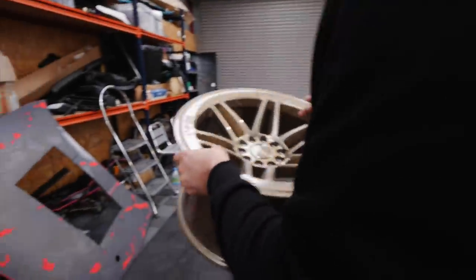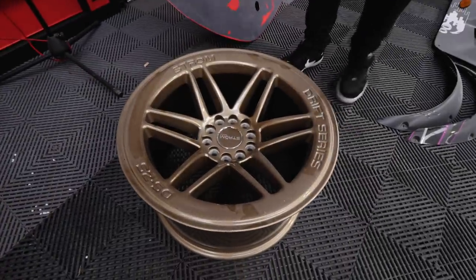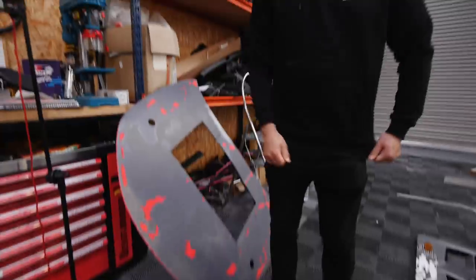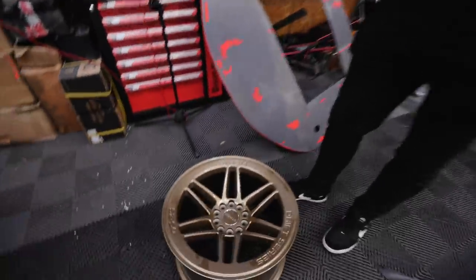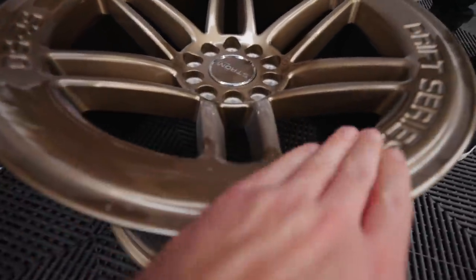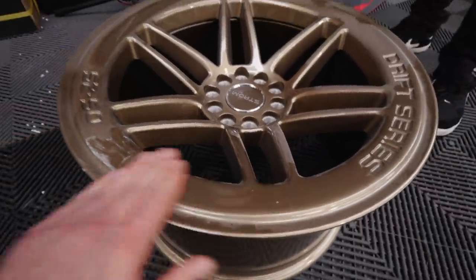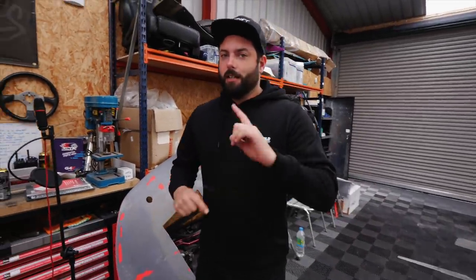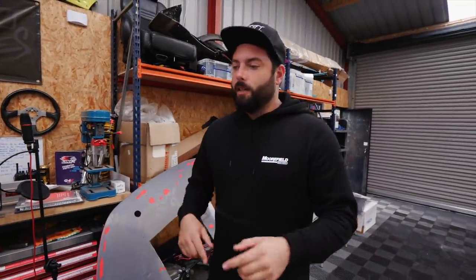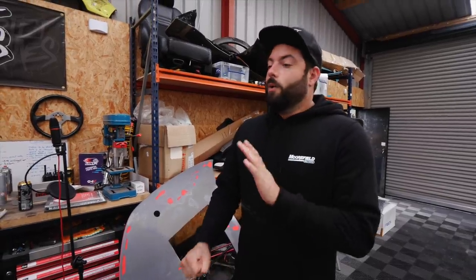Follow me over to the DS25 wheels in bronze — these are a bit dusty from all the fiberglass work going on. They're DS25s in bronze — pretty cool, almost like a champagne colour. Not a proper dark bronze, not gold either, kind of an in-between which I quite like. These are going on a car today, but they're not staying on that car. They're actually going on my E46 project which is outside — let's go have a look.